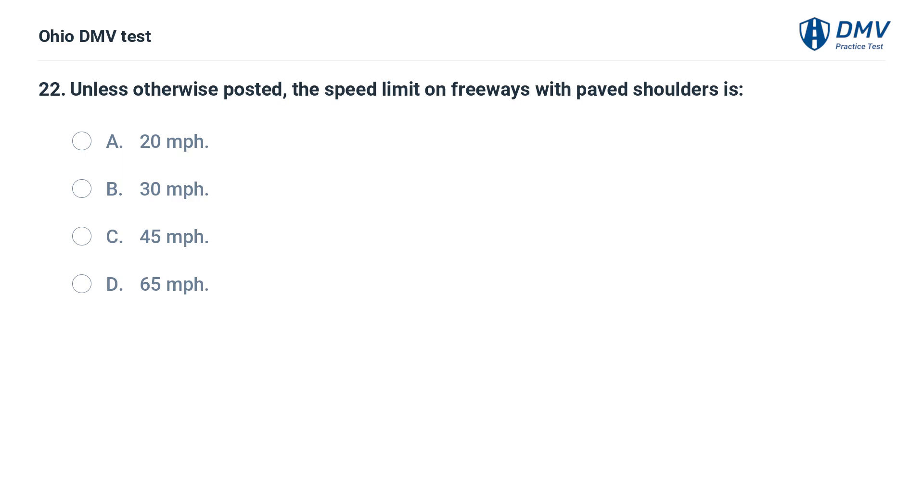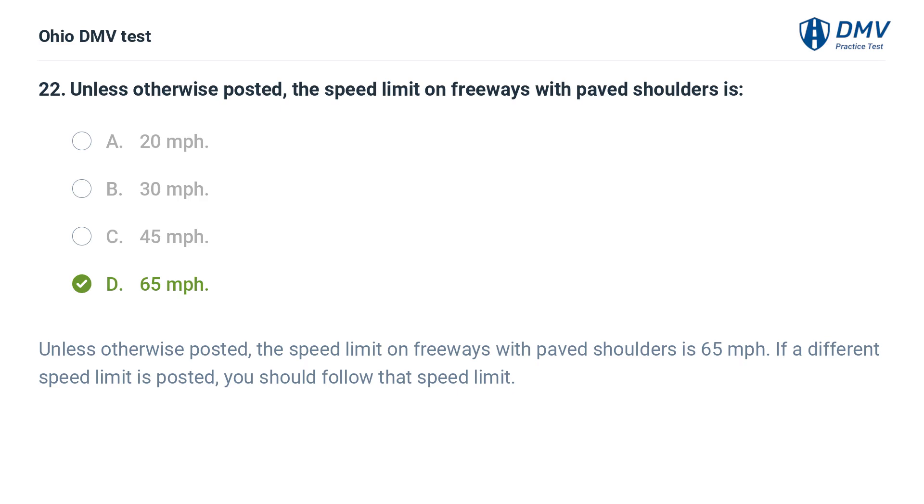Unless otherwise posted, the speed limit on freeways with paved shoulders is: A. 20 miles per hour. B. 30 miles per hour. C. 45 miles per hour. D. 65 miles per hour. The answer is D: 65 miles per hour. Unless otherwise posted, the speed limit on freeways with paved shoulders is 65 miles per hour. If a different speed limit is posted, you should follow that speed limit.